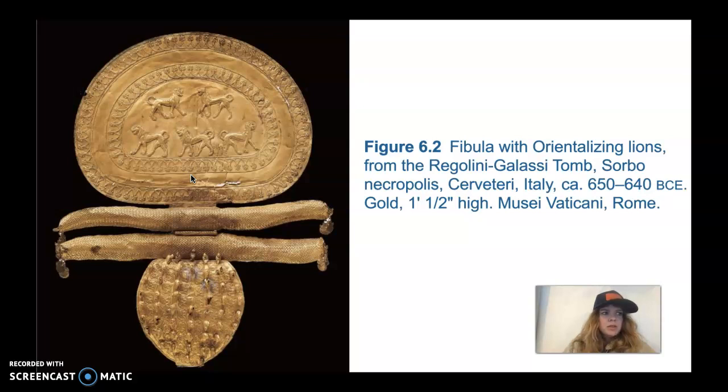The technique of repoussé — pounding a thin sheet of metal from the back to make the scene pop out — is a foreign technique. Granulation, the fusing of tiny metal balls to a surface, is also Eastern in origin. So the techniques that made this piece are actually foreign in nature. Other pieces of gold jewelry found in this same tomb are a testimony to the great wealth of the Etruscans, especially during the seventh century.